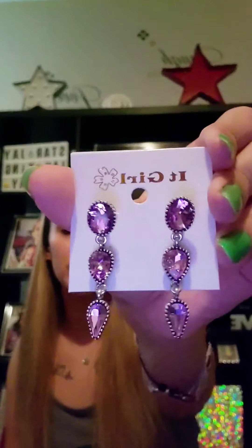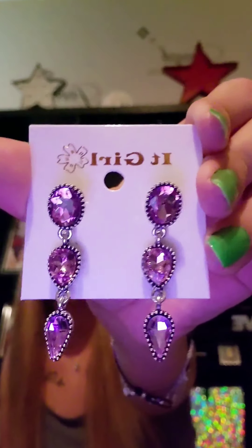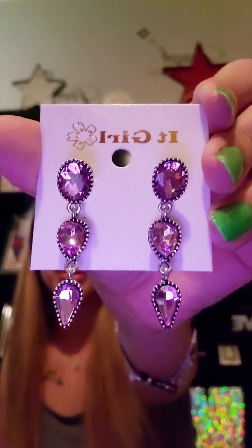Oh, these are more earrings. Are these silver? Yeah, these are silver with a purple gemstone. Look at how beautiful that is — those are so gorgeous. And they're just studs in the back. I actually really like these too.